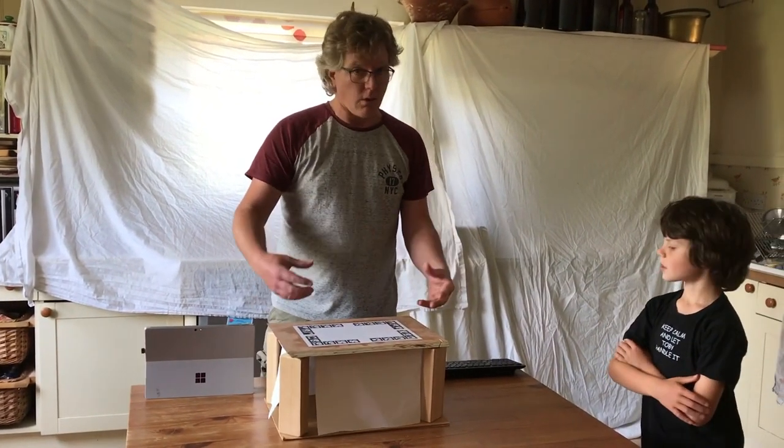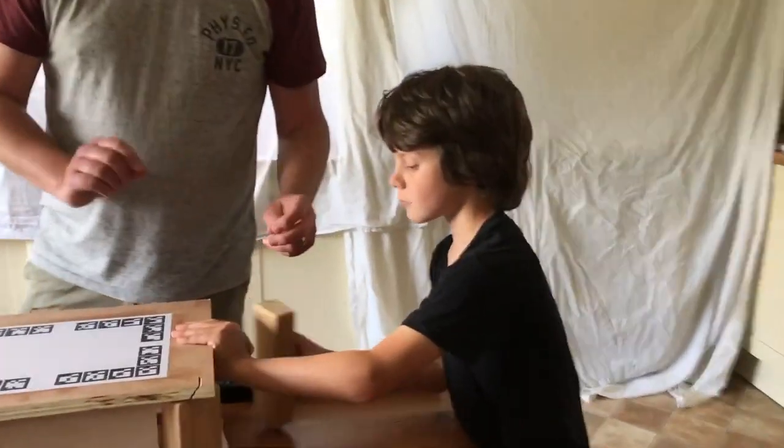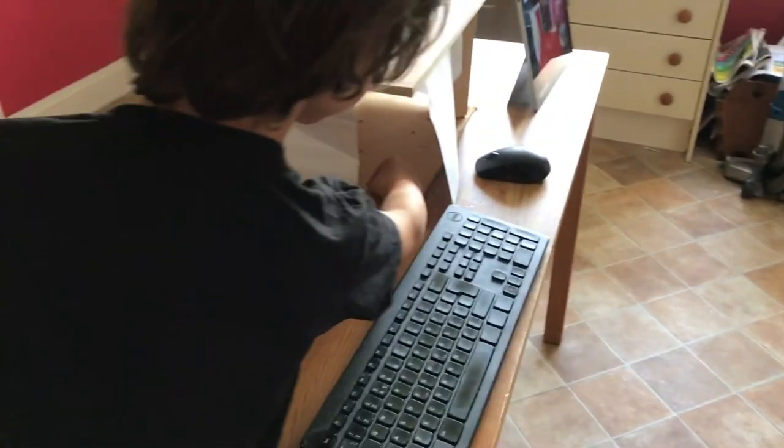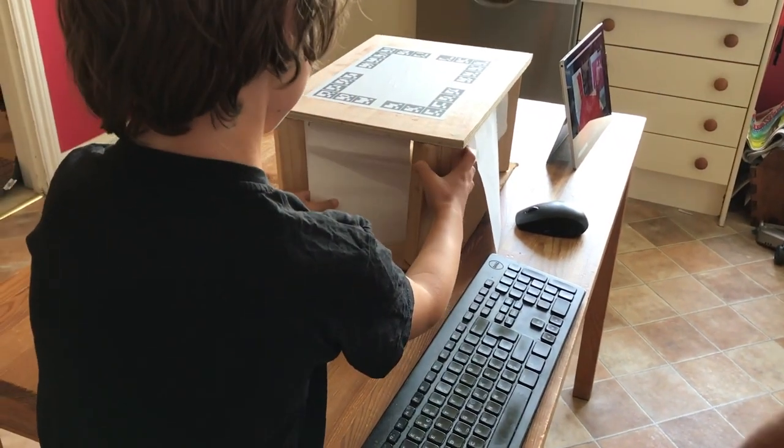What we want to do is keyhole surgery, which you may have heard of, where we just make a small hole, stick a camera in and reach in and grab the cancer out. Now keyhole surgery is great but it's technically more challenging because you can't see as much.